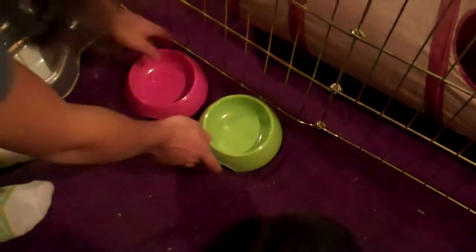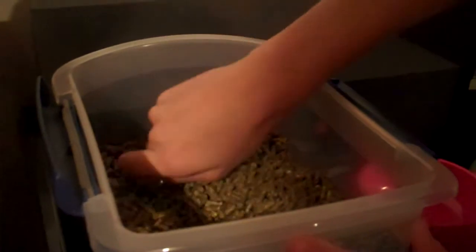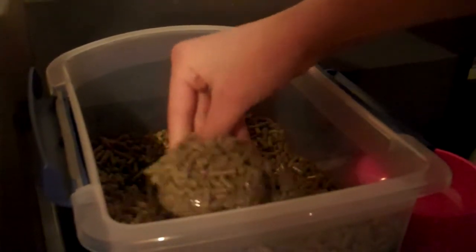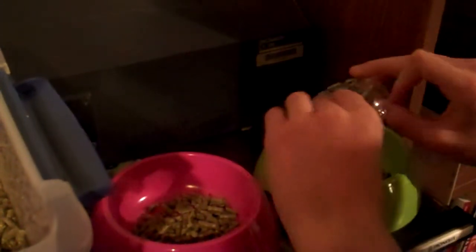First thing we usually do is give the rabbits their pellets. Let us tell them why they're here, cause they just may run away from you.